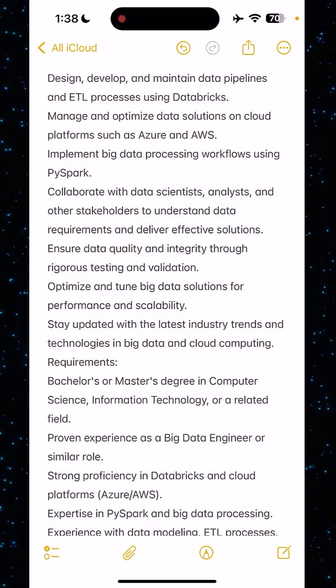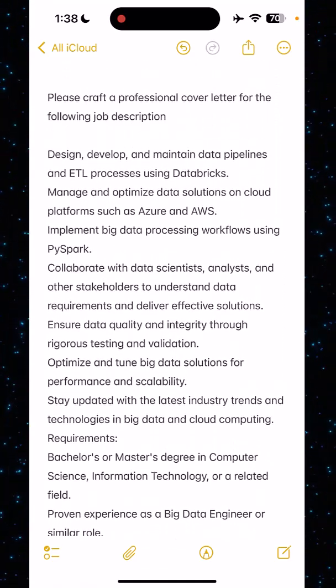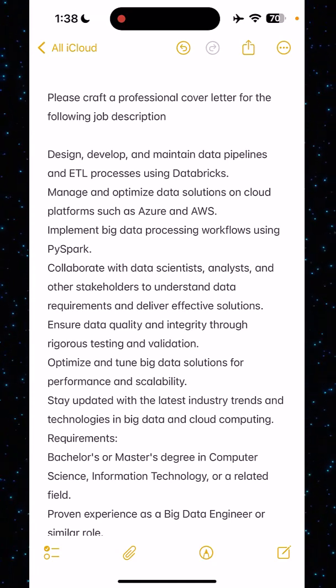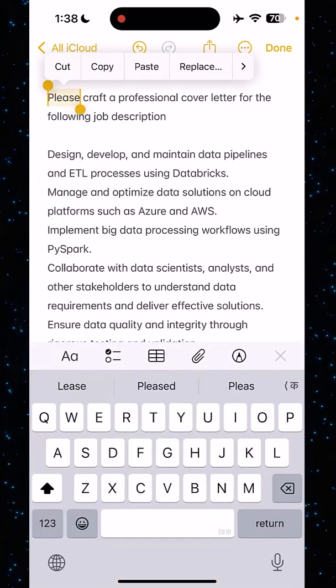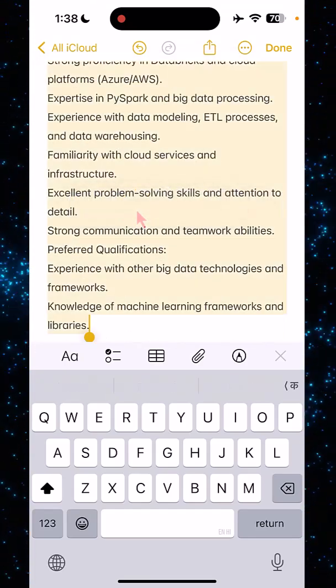So I have a job description here — this is for a data engineer job. And I just added: 'Please craft a professional cover letter for the following job description.' And all I need to do is select this whole job description along with my points.